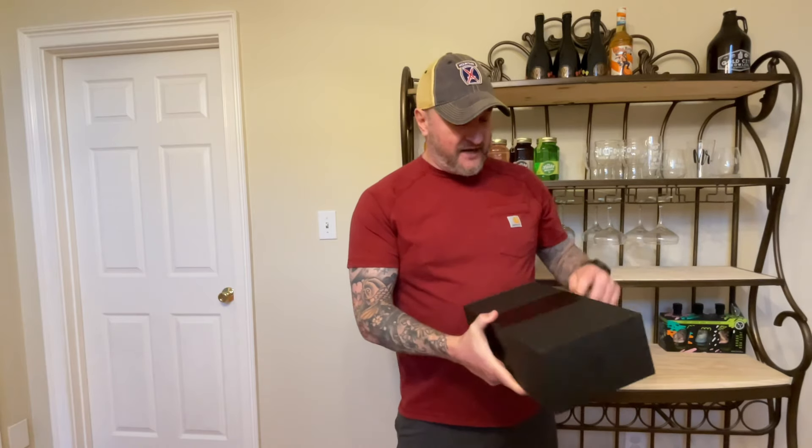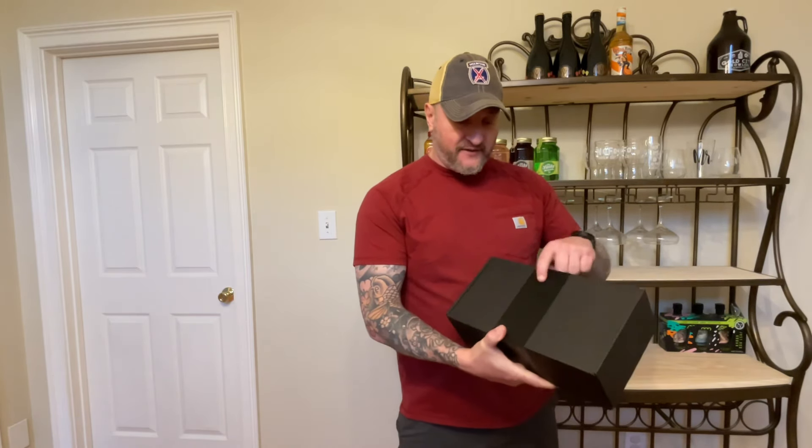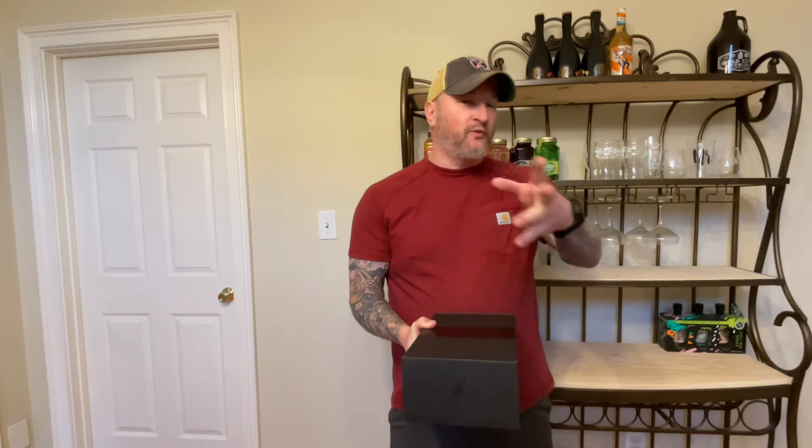I opened the cardboard box it came in and then I noticed this black box has the Corvette logo here on the tape, the C8 logo on the tape, and it's pretty heavy. I think I know what this is. I'm gonna open this and unbox it with you guys today just to show you what it is.